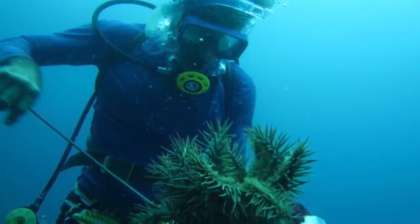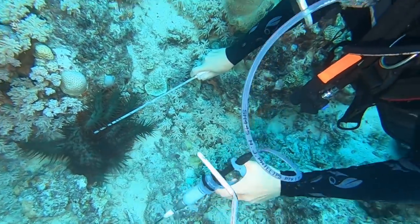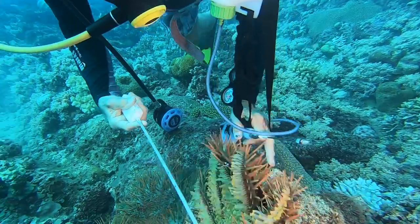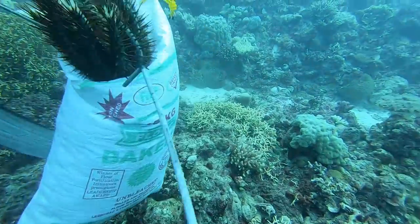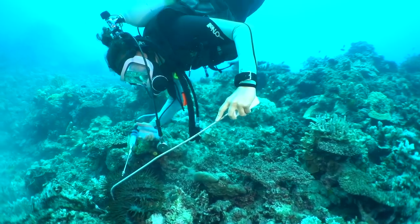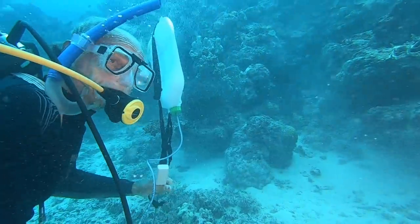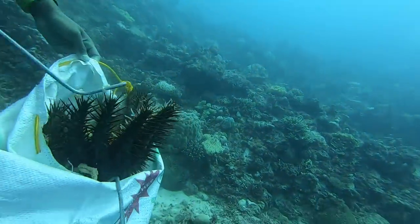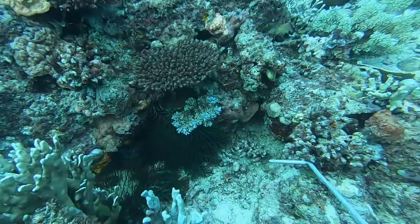Mankind can't control natural events, but we can do something about Crown of Thorn plagues. To give you an idea, each night the nocturnal Crown of Thorn can eat its own body area in coral, and they can grow up to a meter in diameter. That means on average an individual starfish can consume up to 13 square meters of living coral reef per year. We should be grateful to have people such as Peter killing as many Crown of Thorns as possible to minimize coral reef destruction. Otherwise, there will be no coral left in his beautiful dive sites.